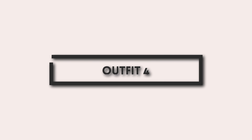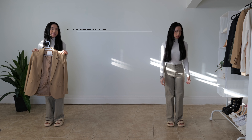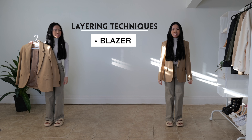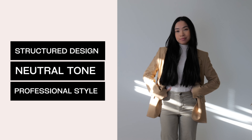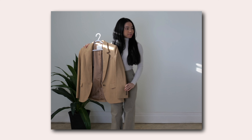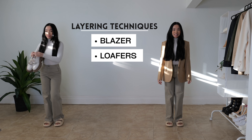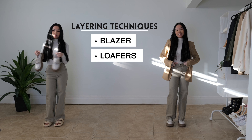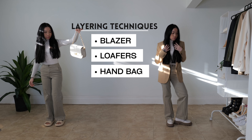For outfit number four, let's begin with a form-fitting white turtleneck and khaki pants — a simple yet polished starting point. We're going to start off with a bang and add this lovely blazer from Aritzia, specifically called the Generation Blazer. Its structured design and neutral tone add instant professionalism and style, making it a super versatile addition that transitions seamlessly from office to evening out. Next, the chunky design and elevated soles of these loafers add a modern twist while providing comfort. And in hand, we have the classic elegance of a Michael Kors bag.